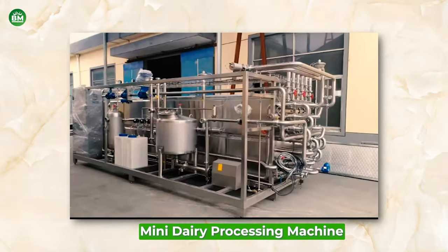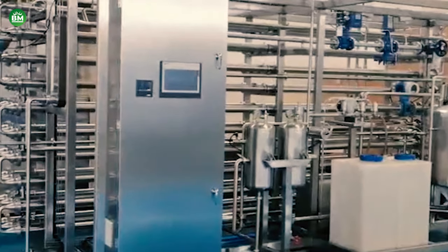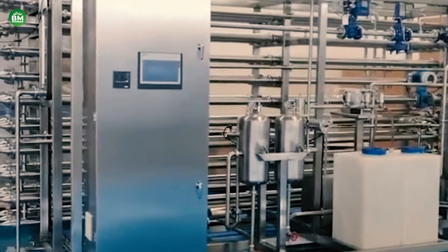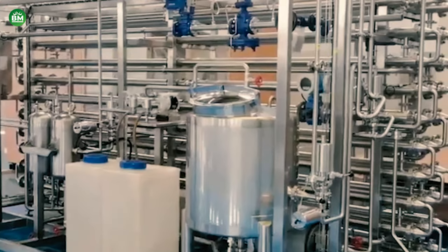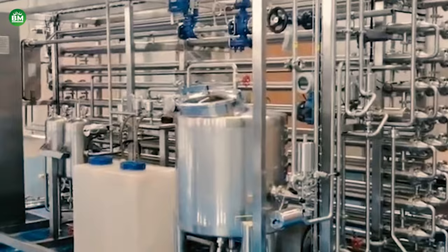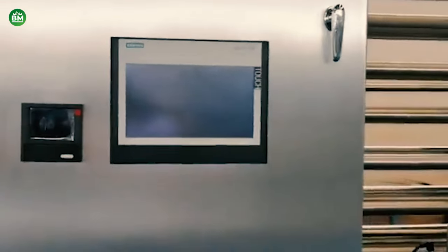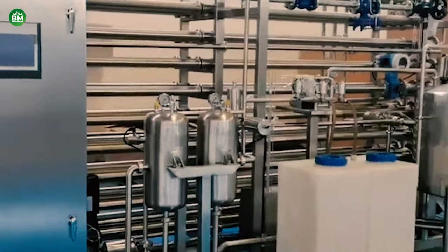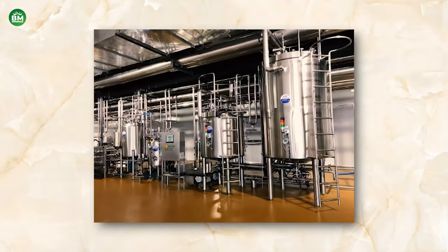Mini Dairy Processing Machine: The mini dairy processing machine business is a growing sector within the dairy industry, catering to small-scale dairy farms and entrepreneurs. These compact machines offer a range of processes, such as pasteurization, homogenization, and packaging, enabling producers to deliver high-quality dairy products directly to consumers. Mini dairy processing machines are designed for efficiency and versatility, allowing for the production of various dairy items including milk, cheese, yogurt, and butter. They are particularly advantageous for local dairy businesses looking to reduce transportation costs and increase freshness by processing milk on-site.